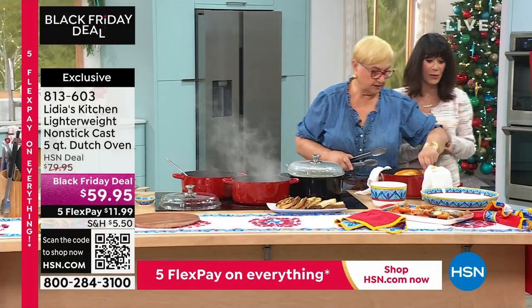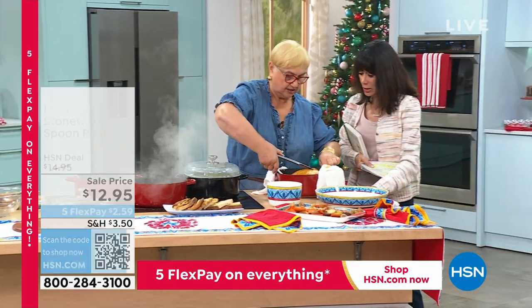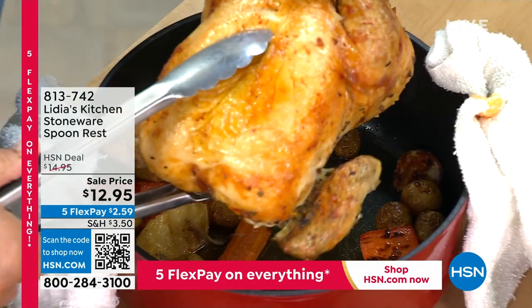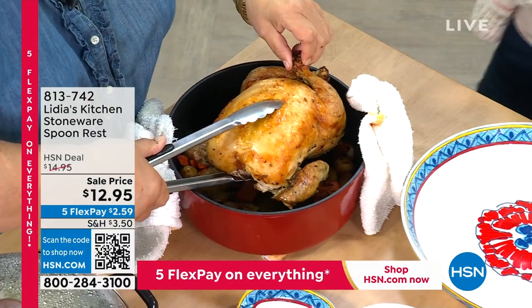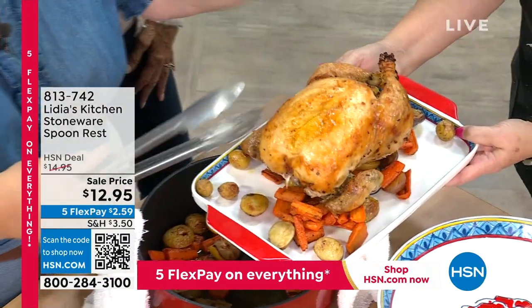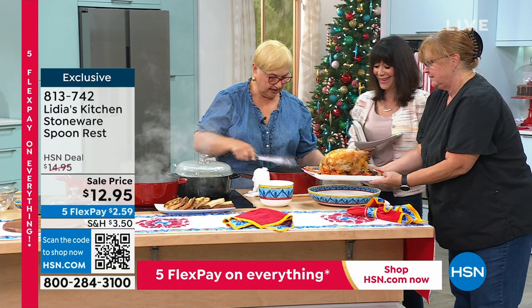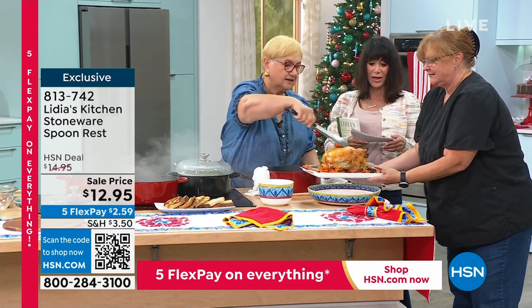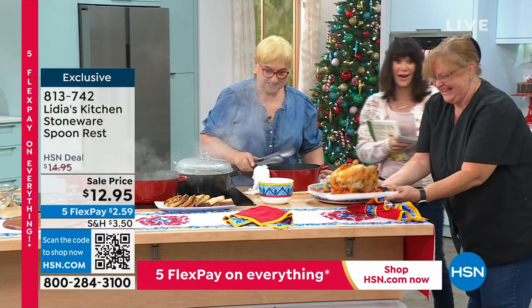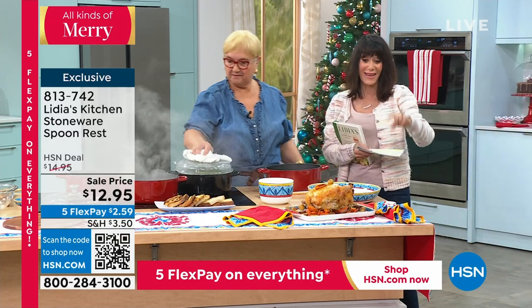Cookbook time. We need to give information on the spoon rest also. You can roast a whole chicken in the Dutch oven — I love roast chicken. Roast chicken and pasta. Look at this presentation. You know what's a big saver? When you have a beautiful pan, bringing it to the table in the pan makes it easier and also much homier. Like I speak Italian — everybody's in the kitchen. This is where you want to be. The warmth of the love that went into the cooking goes right to the table.